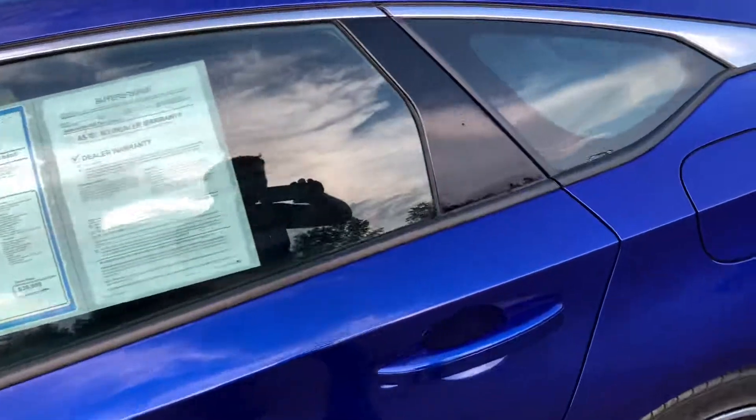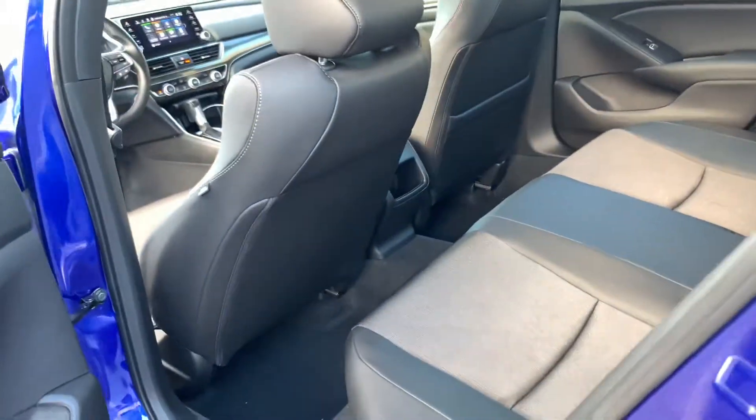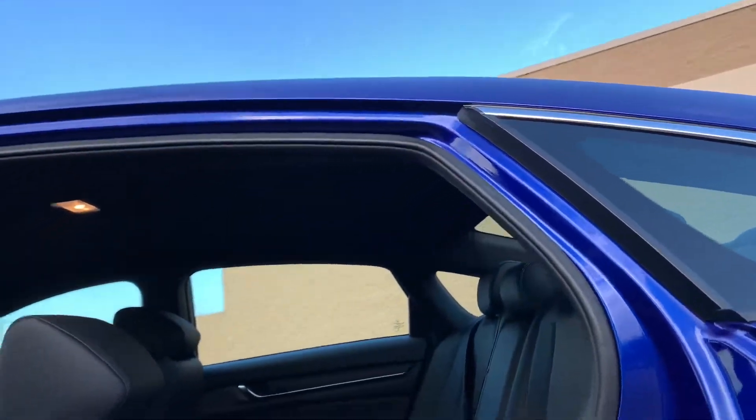Come on over here to the back seat — let me show you something. I'm six foot two, and you could put another six-foot-two driver in the car and I will have plenty of space in the back, and even more importantly, plenty of headroom. I'm a tall guy — the last thing I want is my head bouncing off the headliner.